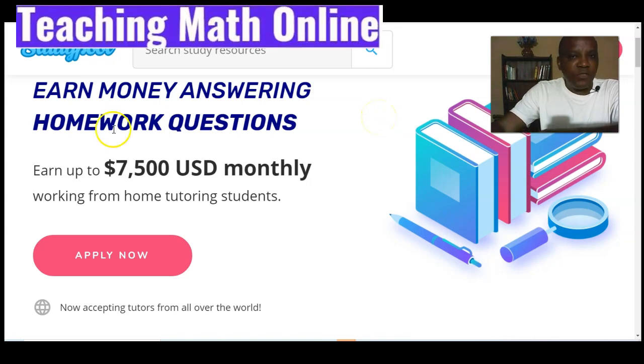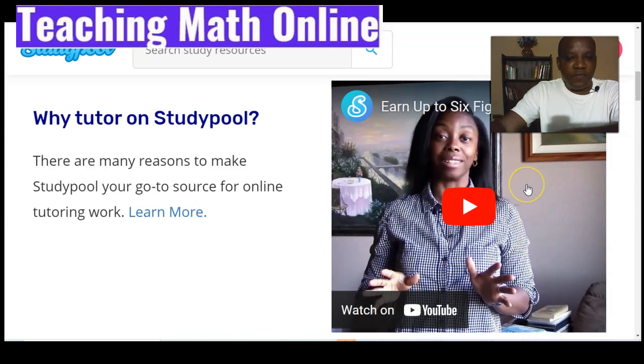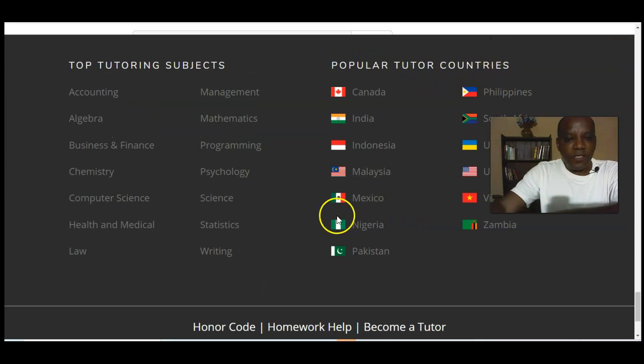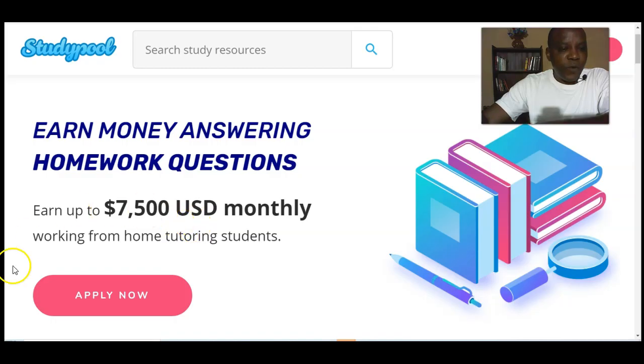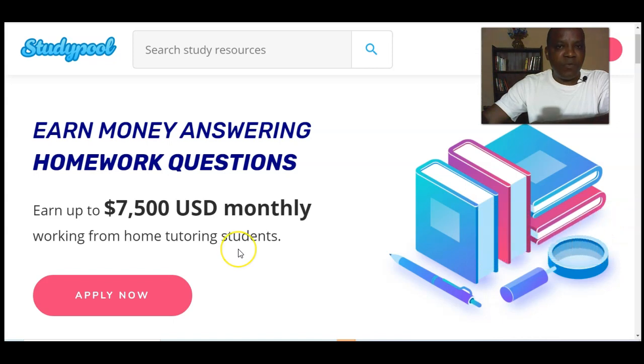The first great website to start teaching math from Nigeria is Study Pool. According to this website, you can earn over $7,500 US dollars monthly teaching math from Nigeria. They are now accepting tutors from all over the world, including Nigeria. There are testimonies from various individuals who have gotten jobs with this website, including people in Nigeria. Popular tutor countries include Nigeria, and top tutoring subjects include mathematics and algebra. When you apply, you bid for questions — once you indicate you can solve a problem, you are given a time frame to solve and explain it to the student.